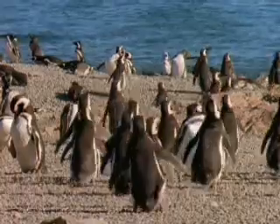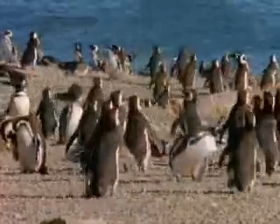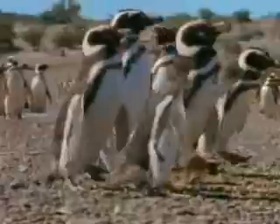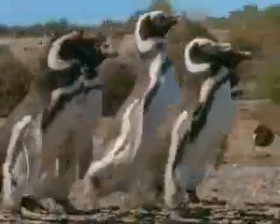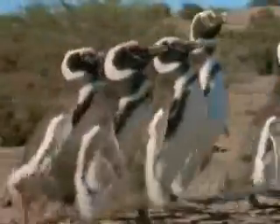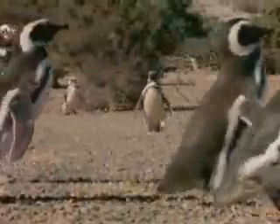A typical bird of prey has over 7,000 feathers. Small, light feathers, refined for flight, help eagles catch air. But even flightless birds have feathers. Penguins pack 70 stiff feathers in a square inch. These feathers provide waterproofing and cover an insulating layer of blubber.